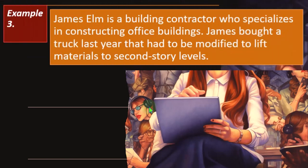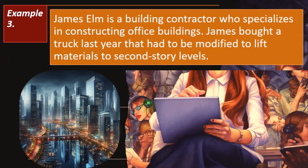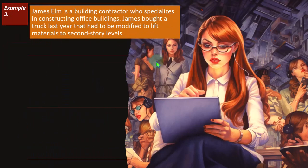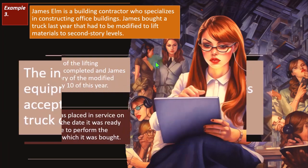Example three: James Elm is a building contractor who specializes in constructing office buildings. James bought a truck last year that had to be modified to lift materials to second-story levels. The installation of the lifting equipment was completed and James accepted delivery of the modified truck on January 10th of this year. The truck was placed in service on January 10th — the date it was ready and available to perform the function for which it was bought.